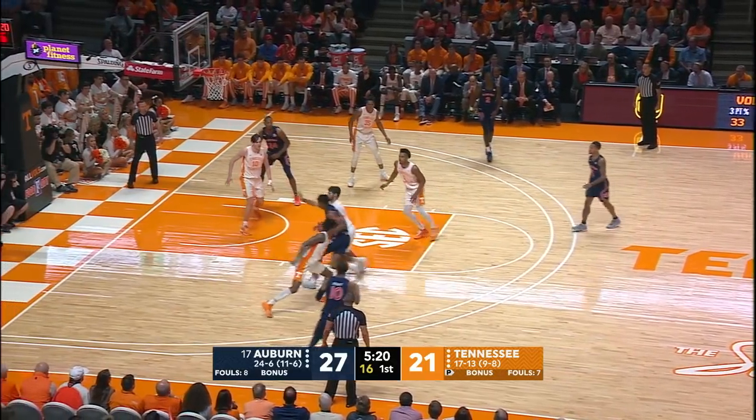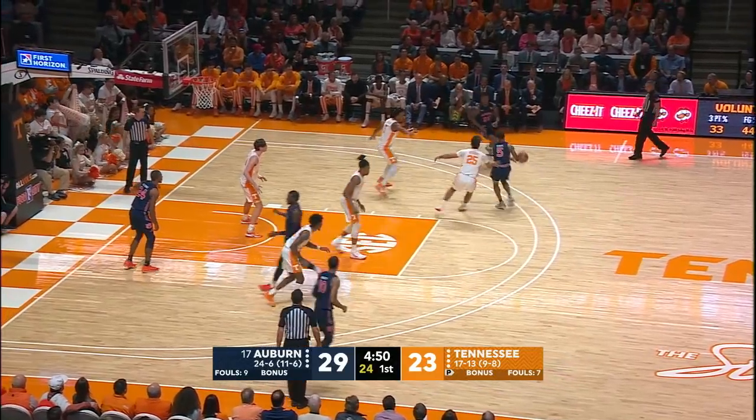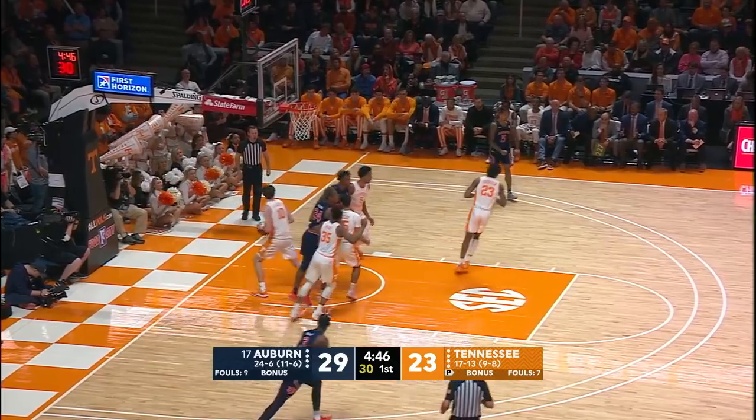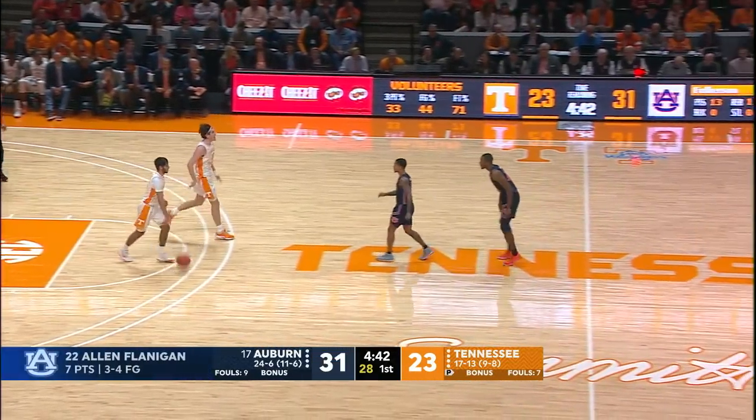McCormick, left side. Flanagan drives through the hole, baked it up and in — he's having a day. Causes the lead to six for Auburn. Flanagan spins down the lane, lobs it up there, and scores right over the top of Fulkerson.